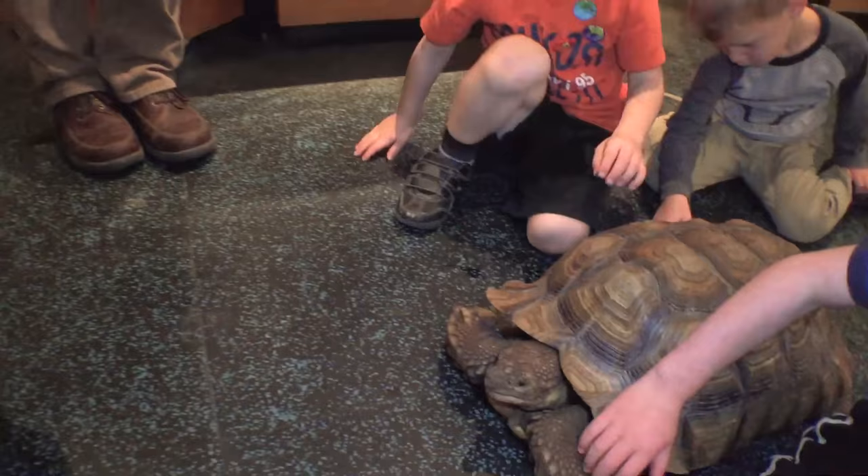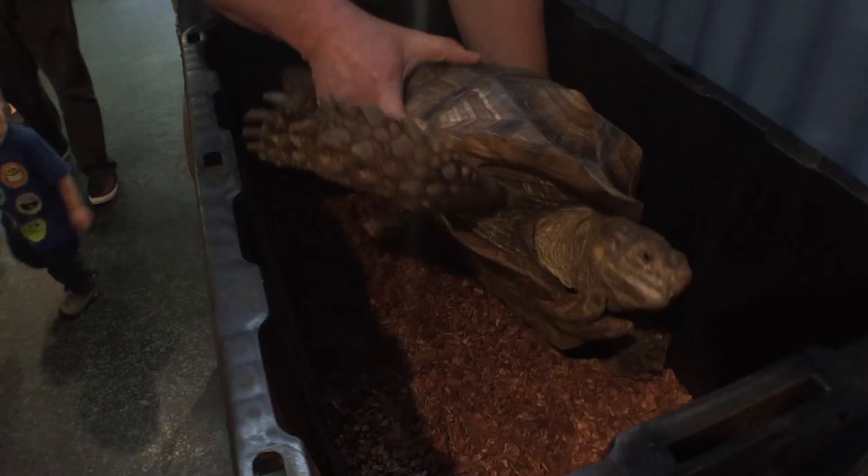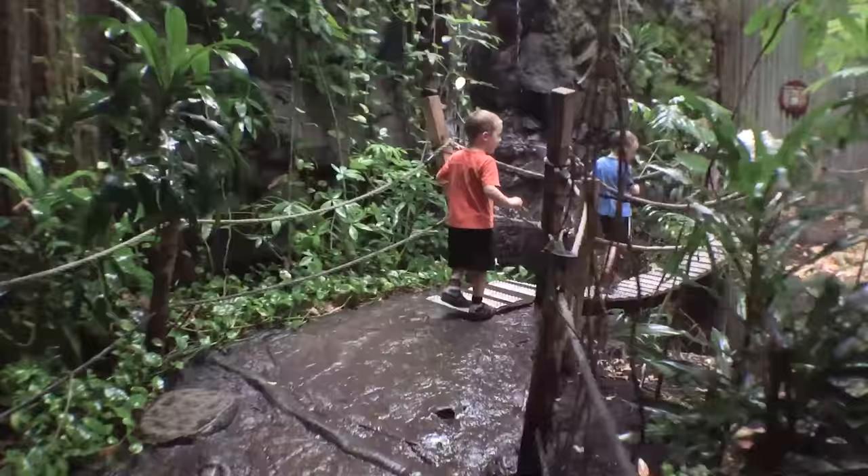It is a tortoise, yeah! Meeting the reptiles was awesome, but they had to go back to their habitats. After meeting the reptiles, we were off to the rainforest.